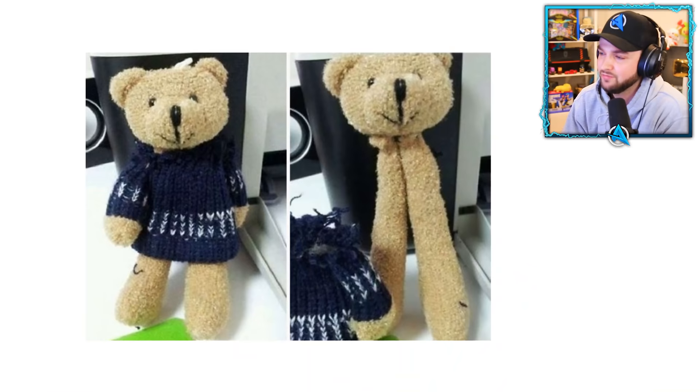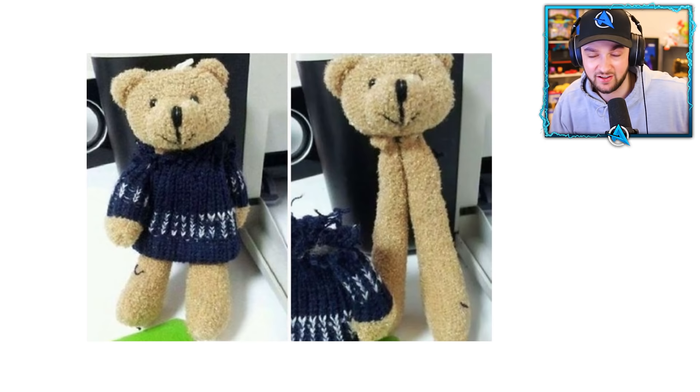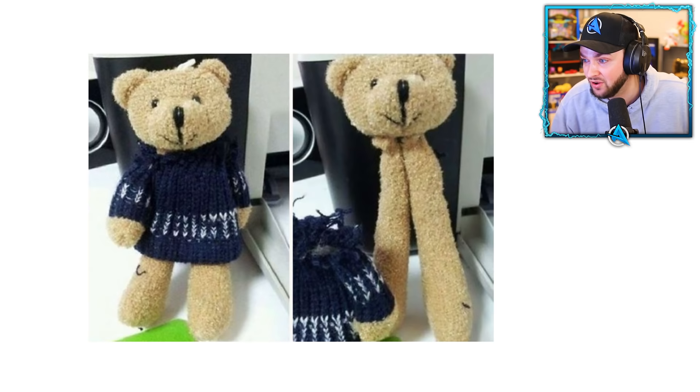Look at this beautiful teddy — a knitted jumper, long arms and legs. It looks so comfy. But wait — if you remove the knitted jumper, you get two legs and a head on top. What the heck? Who's designing this animal? This teddy's an absolute mutant.